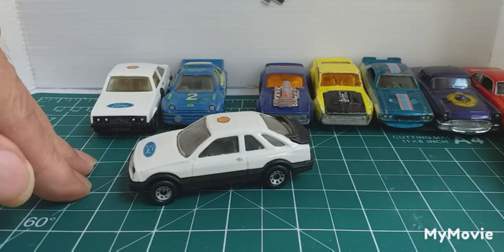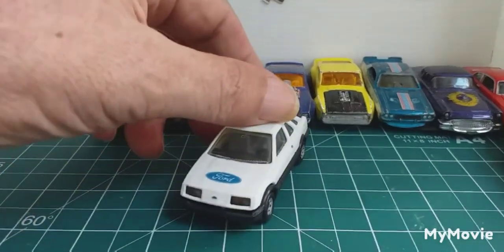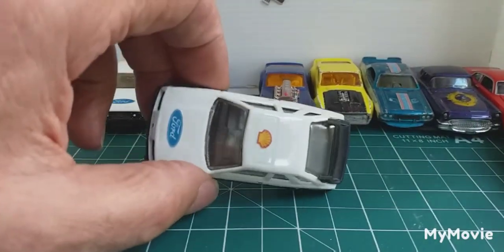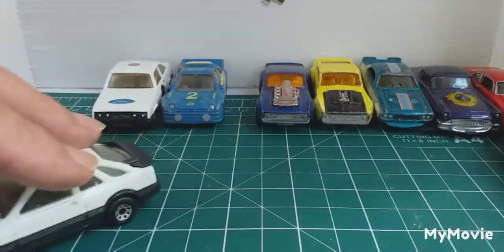Ford Sierra Hector 4i. Same thing — this is another car that I restored quite a while ago. Put the Ford and Michelle sticker on there. Ford Sierra.